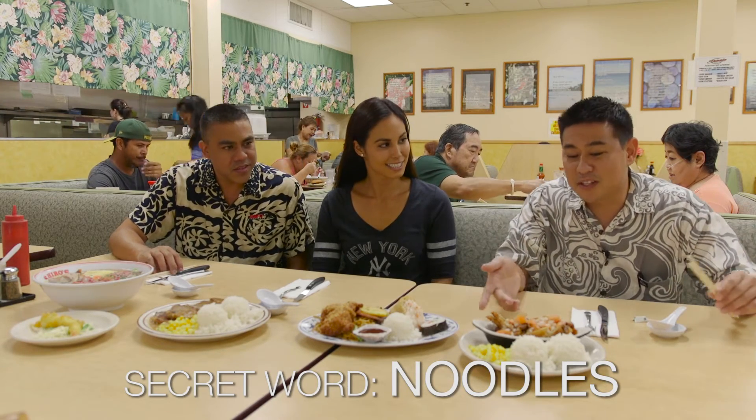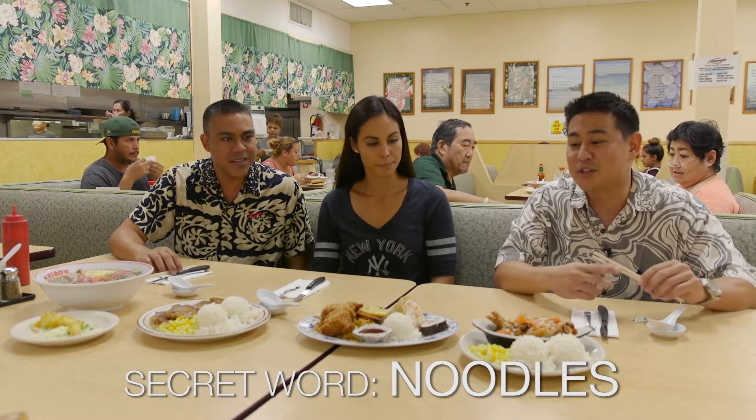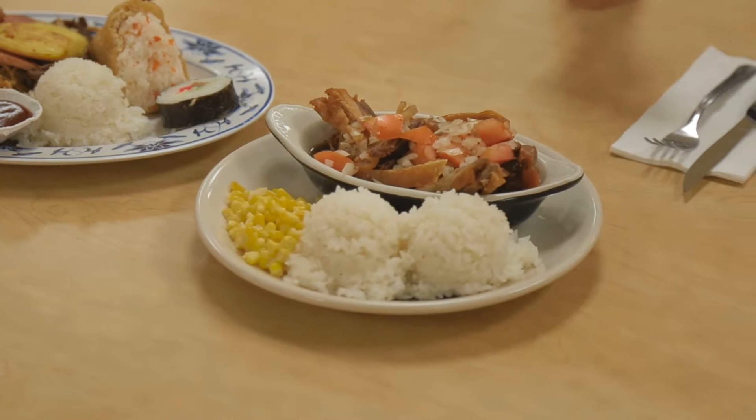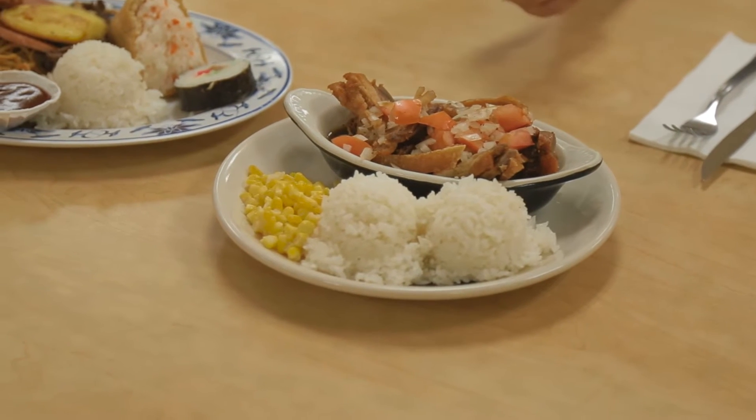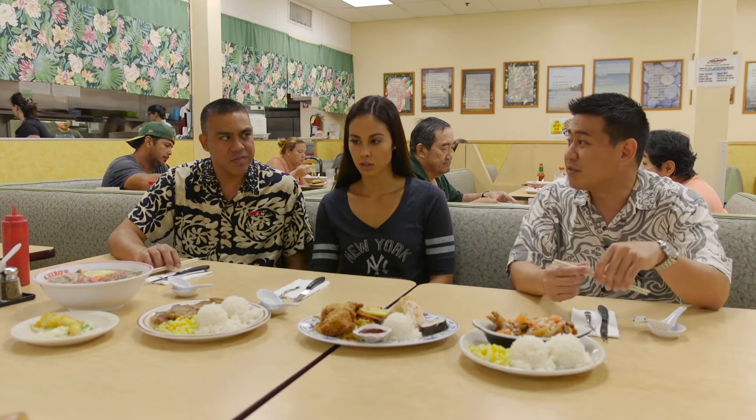This first one is our crispy pork belly kawali. It's our version of lechon. It takes an entire day to prep this. Kawali is the chopped up onions and tomatoes on top of the crispy pork, and it has kind of like a ponzu sauce, which cuts into the fattiness.